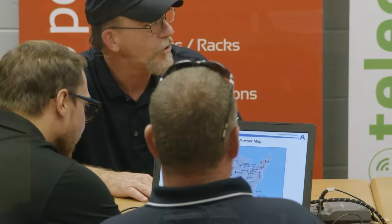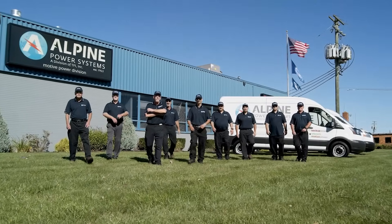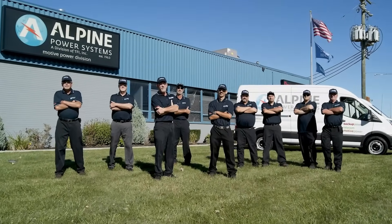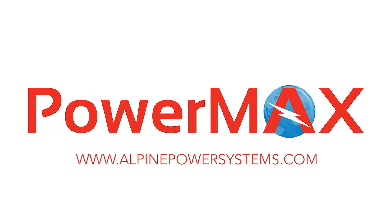Alpine Power Systems is your one-stop shop for all your motive power needs. With over 24 locations across the U.S., we are able to provide certified pre-owned and rental offerings nationwide while keeping lead times and shipping costs low. Visit our website at www.alpinepowersystems.com to learn more about our one-of-a-kind used and rental battery solutions.